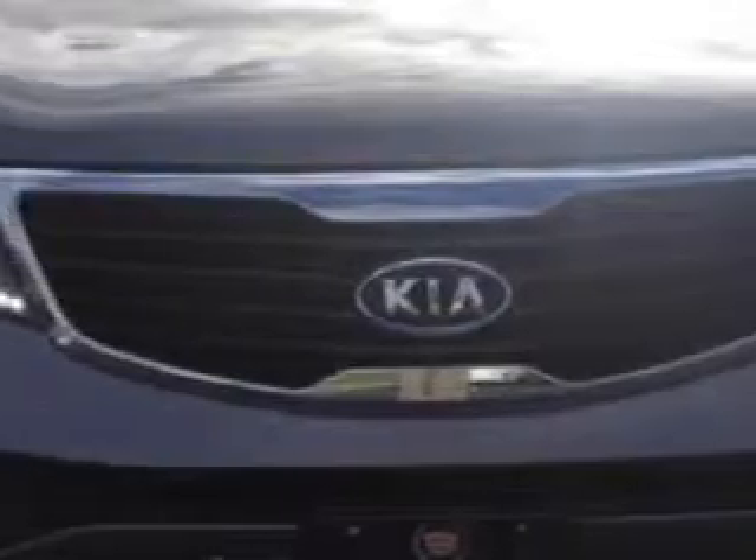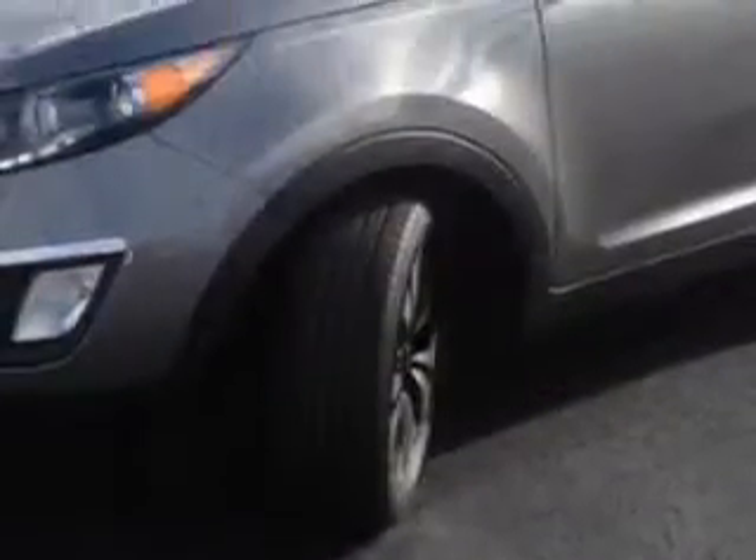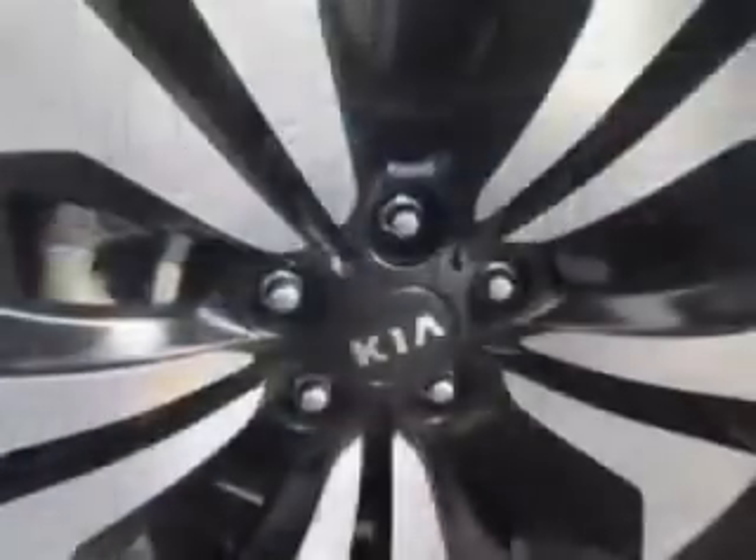Imagine driving this mineral silver 2011 Kia Sportage SUV all-wheel drive East X, equipped with a 4-cylinder engine and an automatic transmission.